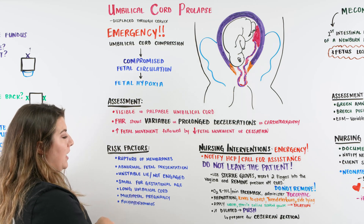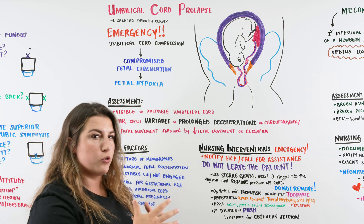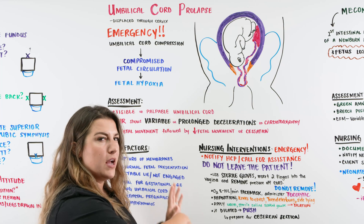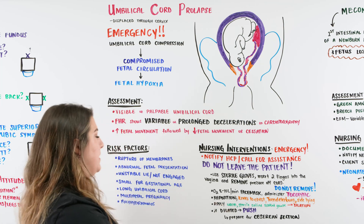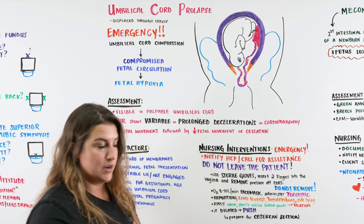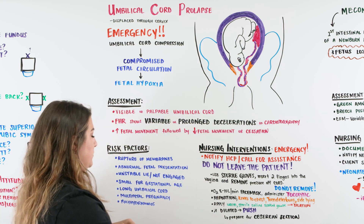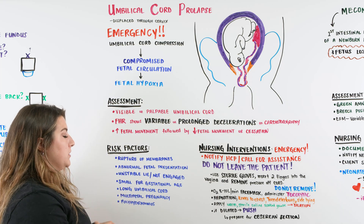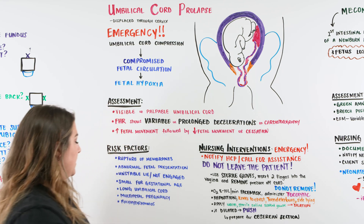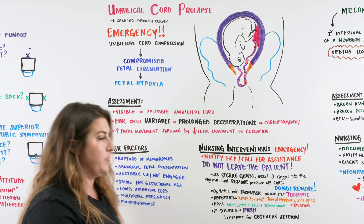There's also an unstable lie where baby is not engaged. Small gestational age — if baby is smaller than expected, the umbilical cord can slip right around baby and become prolapsed. Also, if the umbilical cord is super long, there's just so much cord that a little bit can prolapse out. Multifetal pregnancy with multiple umbilical cords can also lead to prolapse. And polyhydramnios, with a lot of fluid, is going to cause that big gush.